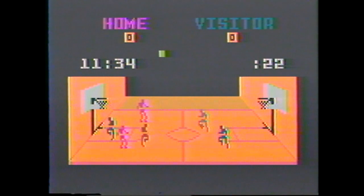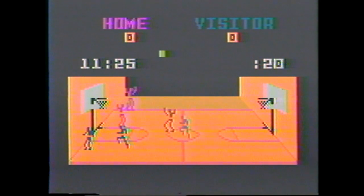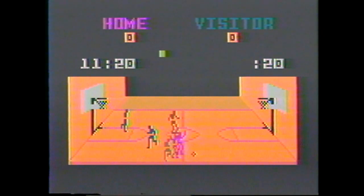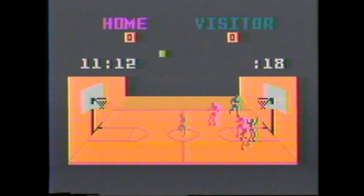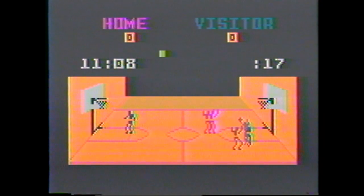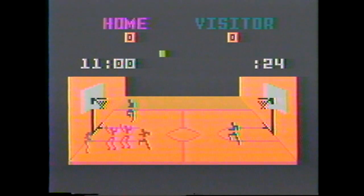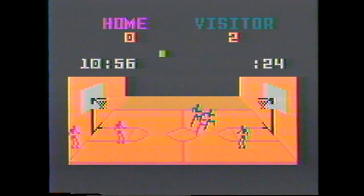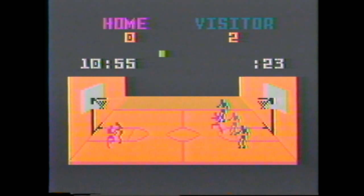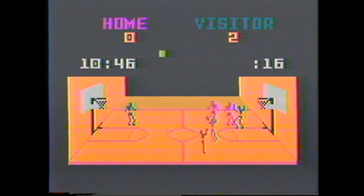Basketball. Two teams compete in 48 action-packed minutes of hard-driving basketball action. You control the ball. You dribble down court, pass off, try a jump or set shot. But be careful, the 24-second clock is running down. Go in for the rebound. Try a fast break. On defense, you set your team — press, try to steal the ball, try to block the shot. Go after the rebound. It's the closest thing to pro basketball yet.